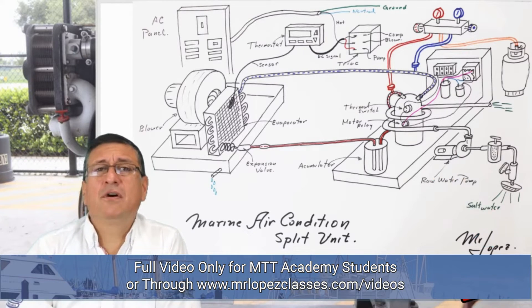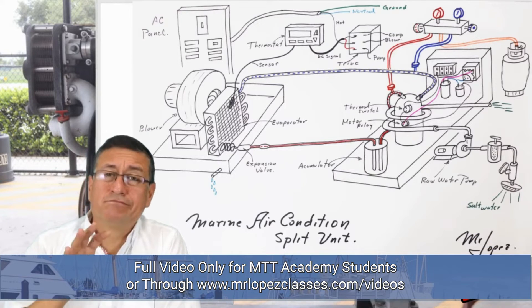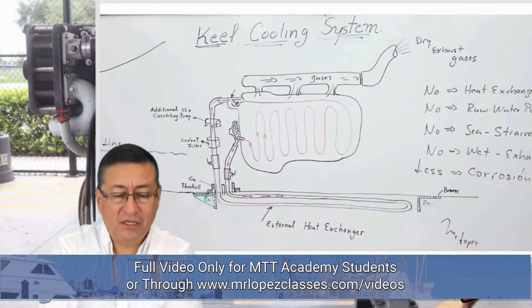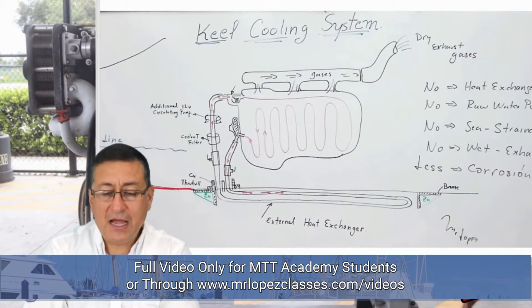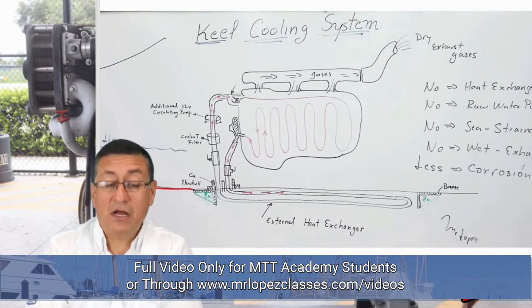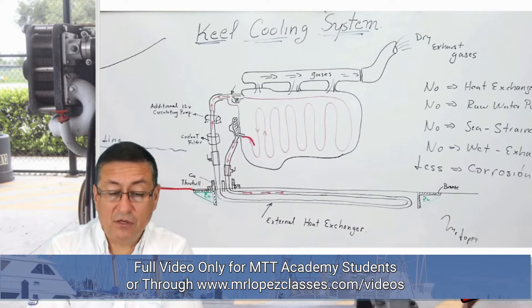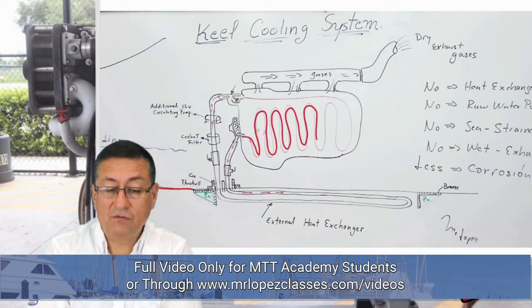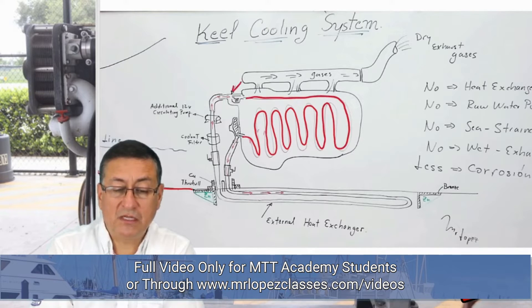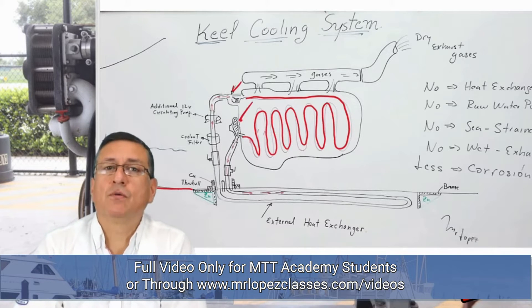The life of those equipment depends on how corroded the equipment is. This is the hull of the boat, and we are going to install the system internally in the block and the head. We only have circulation of coolant. The thermostat is located here, and this is the coolant pump — also called the fresh water pump or circulating pump.